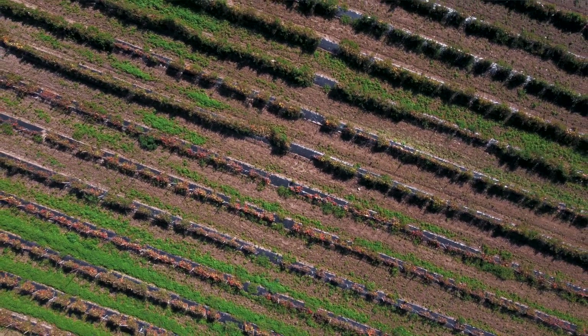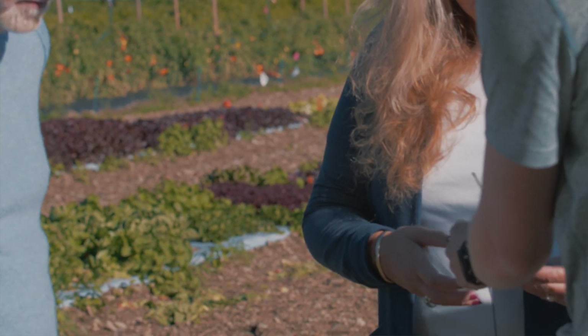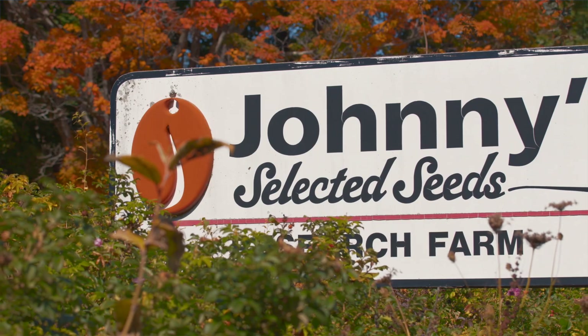I'm here at Johnny's Selected Seeds in beautiful Albion, Maine to meet with Michelle Pyle, the finance director. It's her job to make sure that this business has efficient accounting workflows and that ultimately this organization can do what it does best. Michelle, thank you so much for having me to the farm. Tell me a bit about Johnny's Selected Seeds.